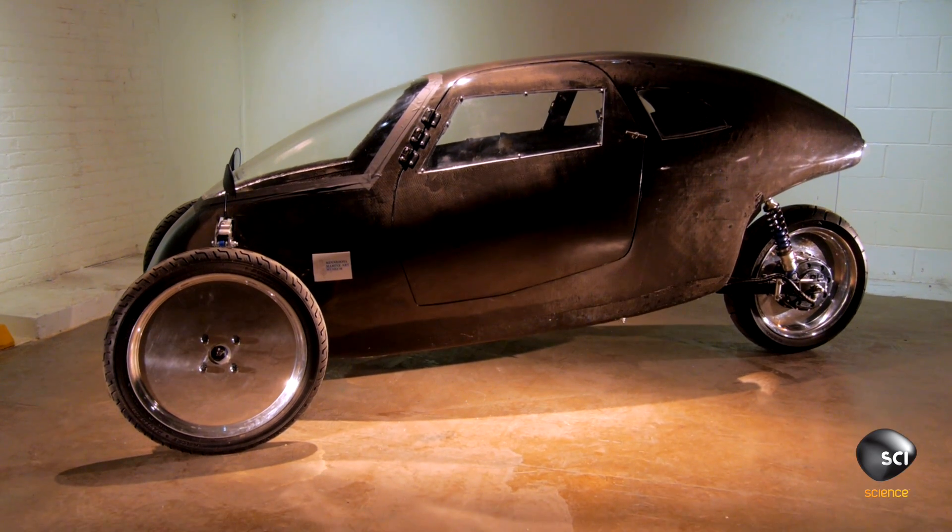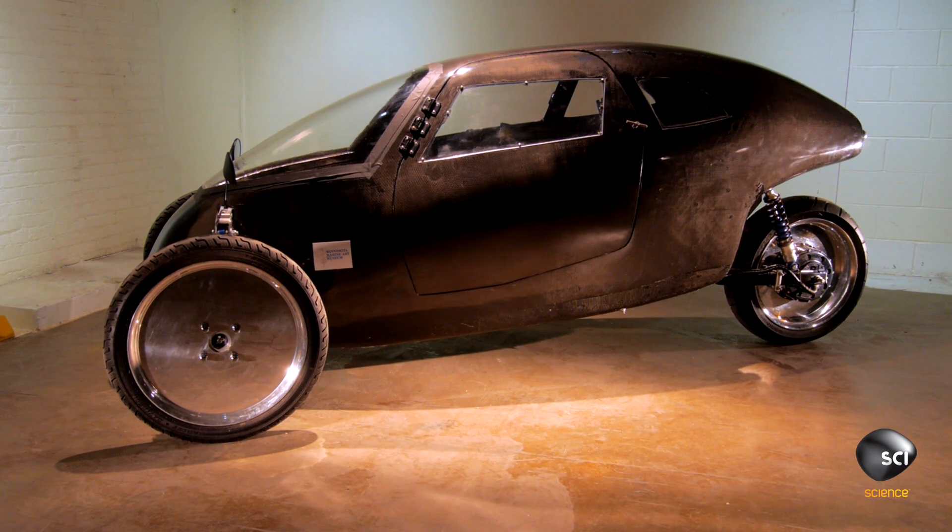We probably have about 80 grand into this. We need to get money to get to the next level with this thing. Is it a bike? Is it a car? Is it a motorcycle? What is the class? Where does it fall into? This is classified as a motorcycle.